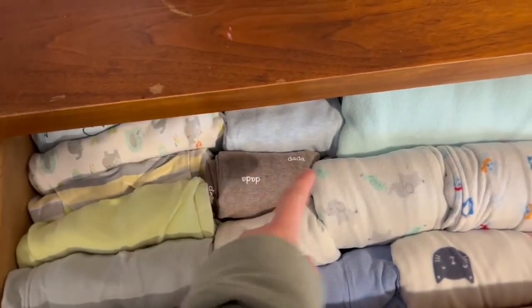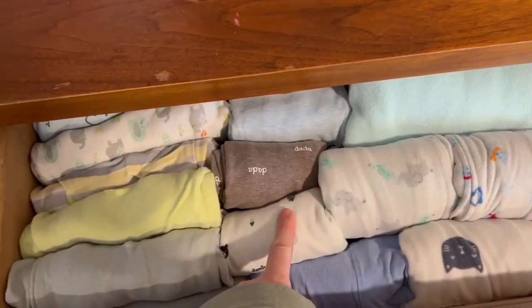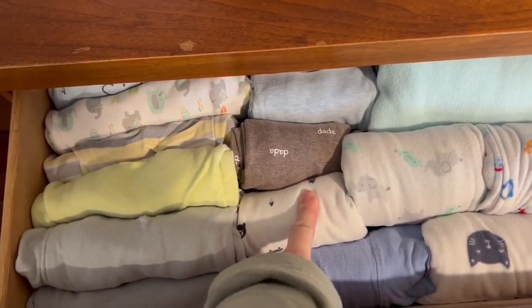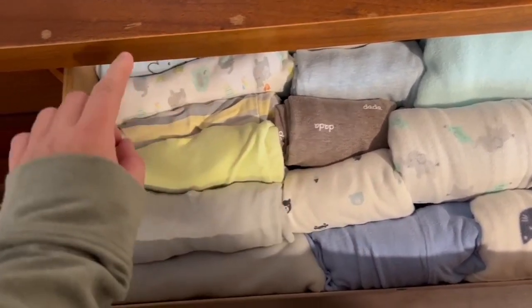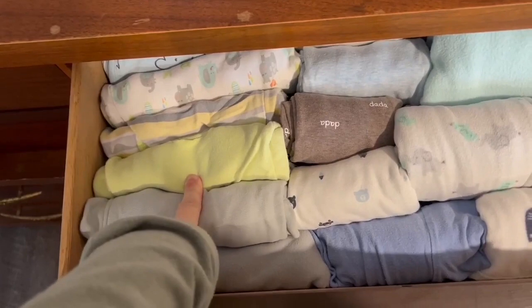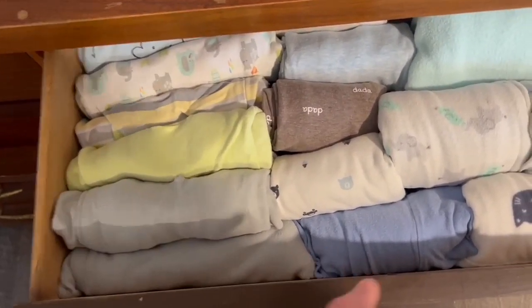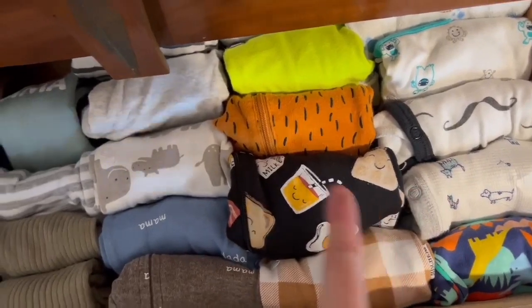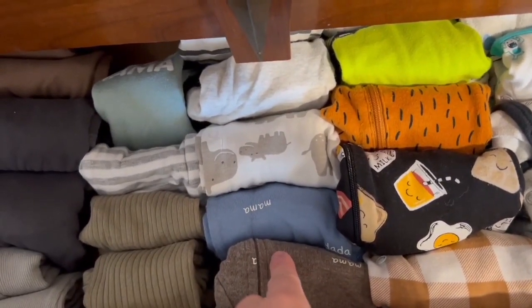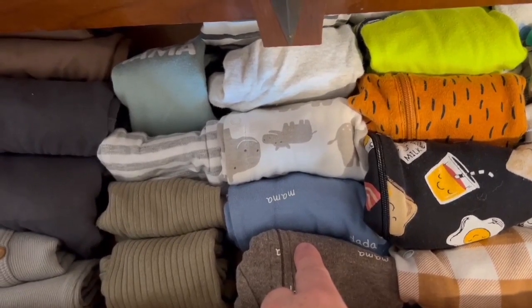This is all his sleep things — these are his fleece sleep sack things. You can tell it's been a couple of years since I've had a baby! These are his gowns and these are the swaddle-me swaddle ones. Then in this drawer are his sleepers — the ones without feet, but they're like sleepers.